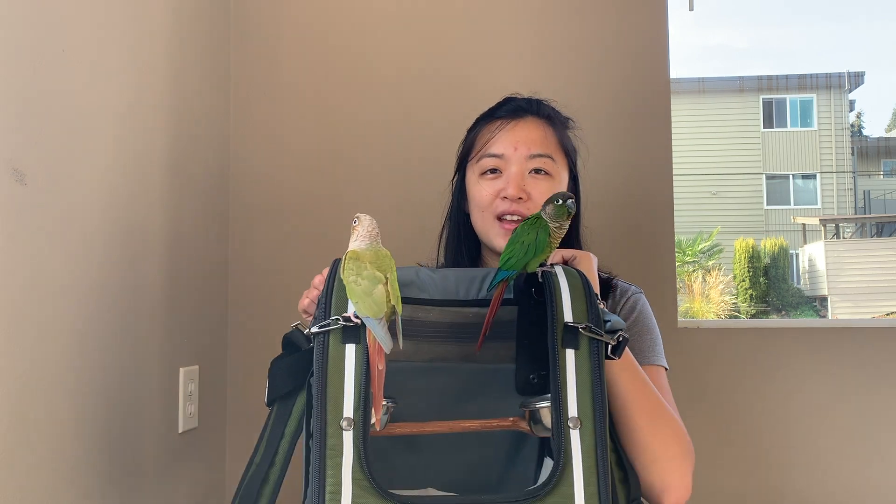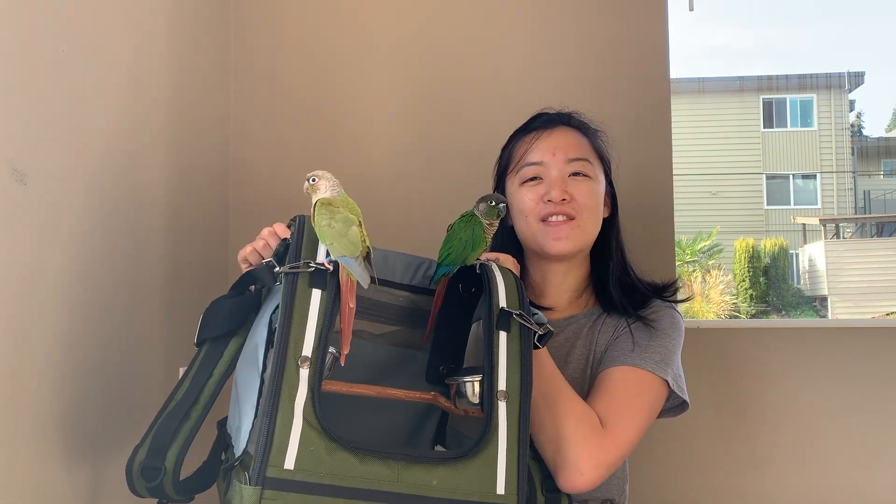Thank you for watching this review. Hopefully it helps you decide whether this is the right bag for you — it definitely was the right bag for us, and it is one of my favorite accessories I have for my birds. Thanks for watching, bye!